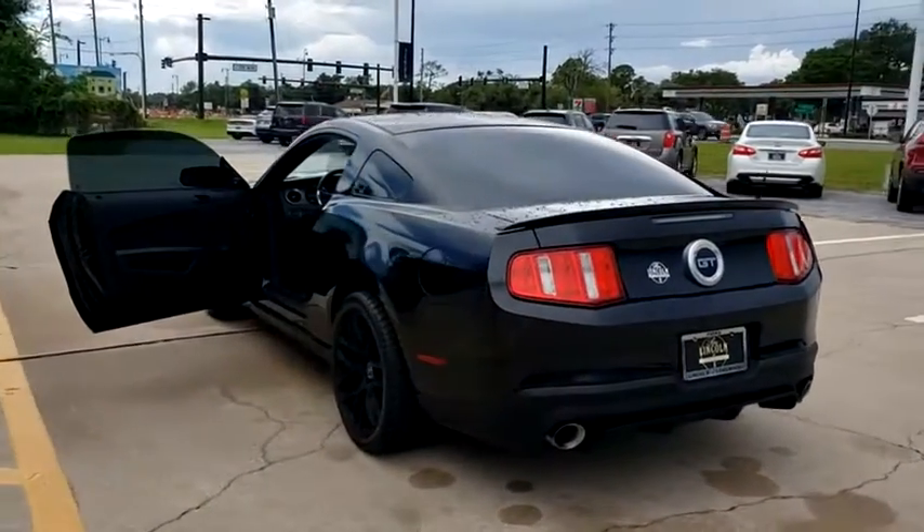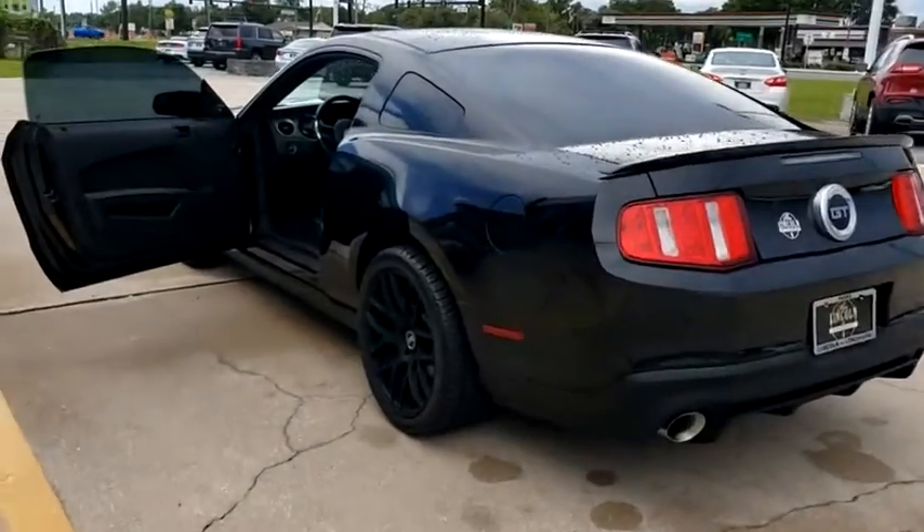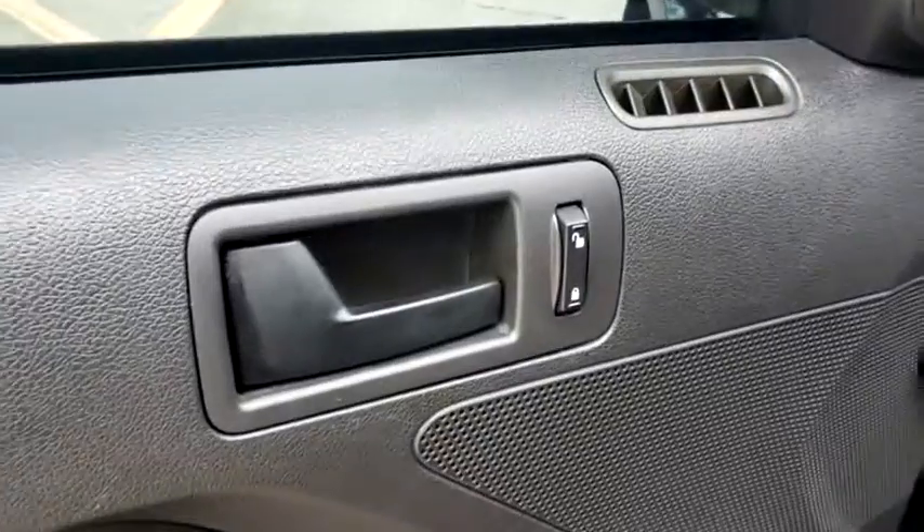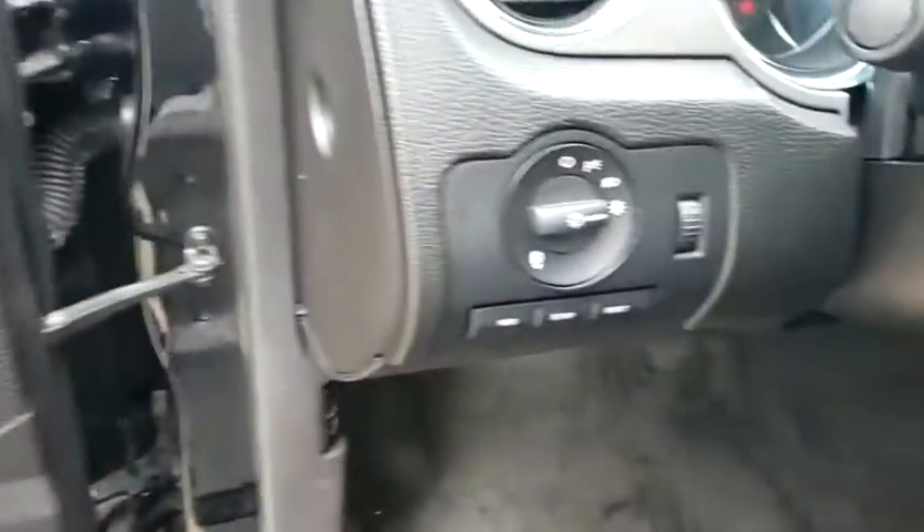Fog lamps, bucket seats, power windows, MP3 player, passenger airbag, power outlet, driver vanity mirror, emergency trunk release, passenger vanity mirror, rear wheel drive.